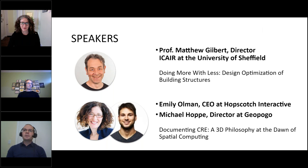Today we have two presentations. The first one will be Professor Matthew Gilbert talking about design optimization in building structures, followed by Emily Ullman and Michael Hoppe talking about VR, AR, 3D, and 360 in real estate. I would like to leave the stage to Matthew first, and I hope Matthew you can tell us a couple of things about yourself. I'll let the stage to you — I'll make you presenter right now.